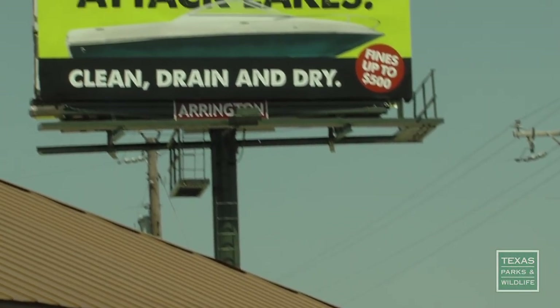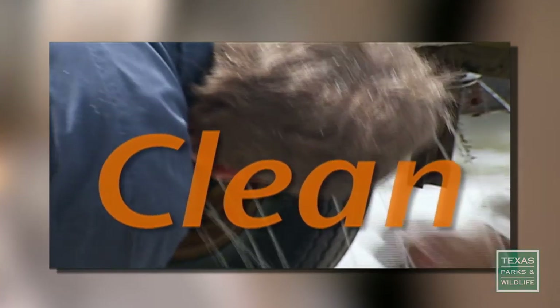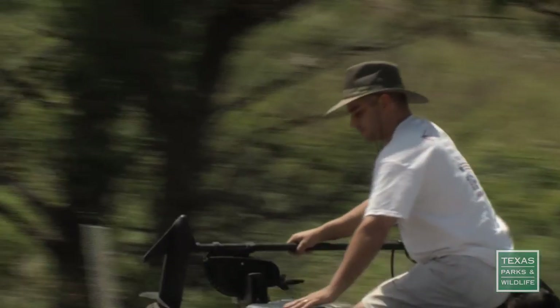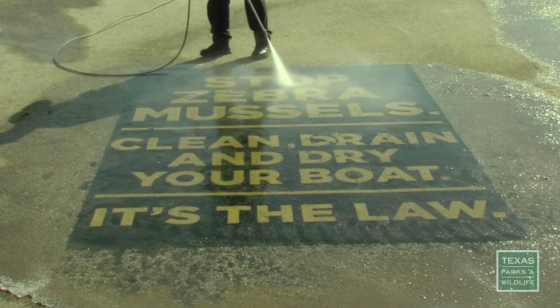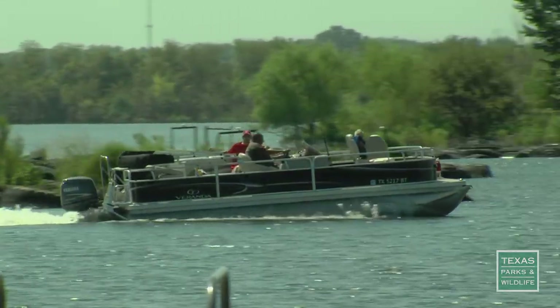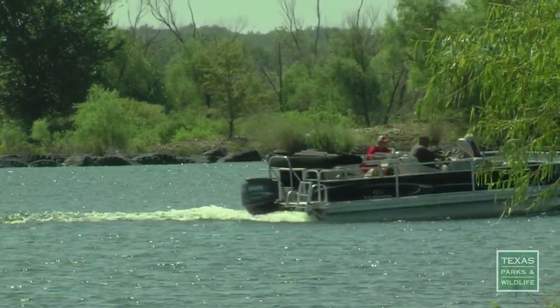We're launching an ambitious public awareness campaign with a very simple message: clean, drain, and dry your boat. The fine for not following the law? $500. Anything that touches the water — your boats, your kayaks, your fishing equipment — needs to be cleaned, drained, and dried to ensure that those mussels aren't spread to other lakes. Taking these precautions will help keep Texas lakes bountiful for our economy and our enjoyment.